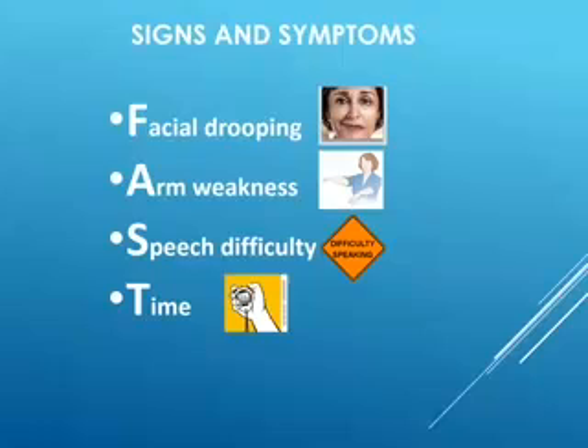A second symptom you might recognize is arm weakness. If you're experiencing a stroke, you may be carrying your coffee in the morning and drop the cup — that could be weakness in that arm. Or you may go to reach over your head and one arm will not come up as high as the other, which may also indicate arm weakness.